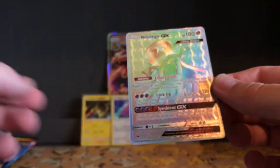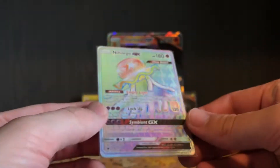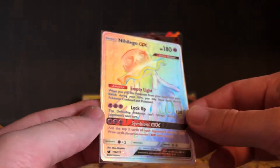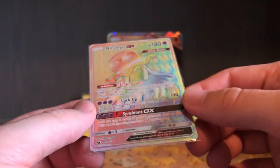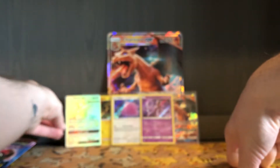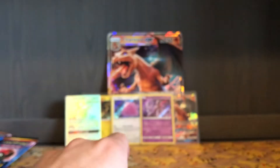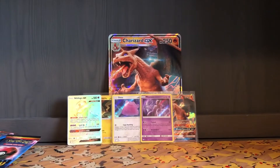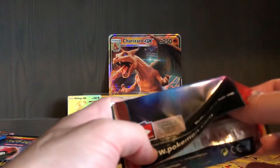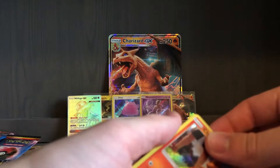Nihilego GX, Rainbow Rare! I am speechless. I did not expect to pull anything, and this is a Rainbow Rare I don't have. I love this pattern it's got in the background — my favorite little jellyfish thing. The Pokemon Gods have blessed me. That's really cool. I'm really happy about that.